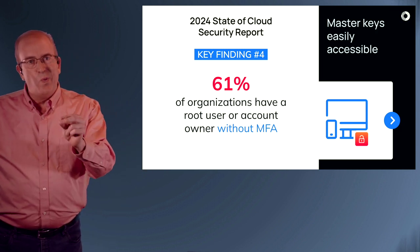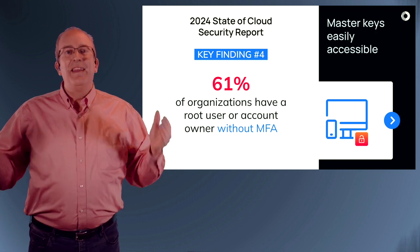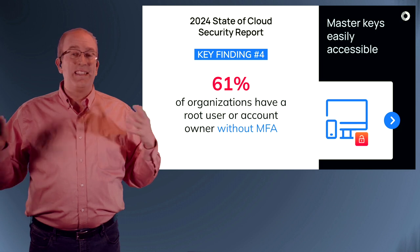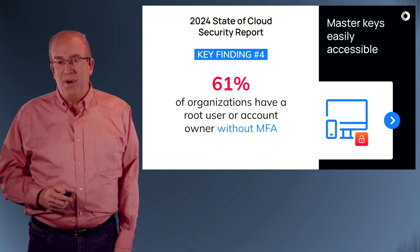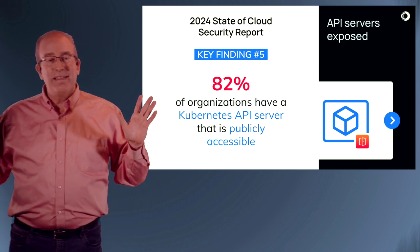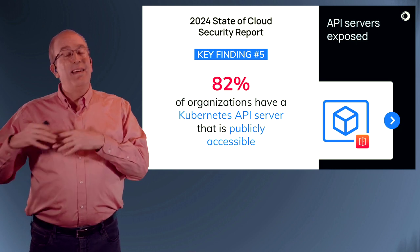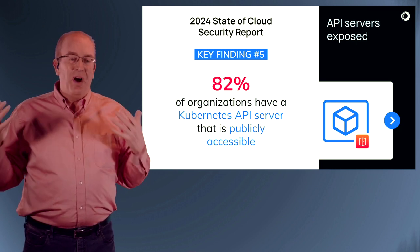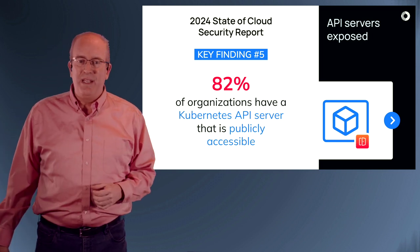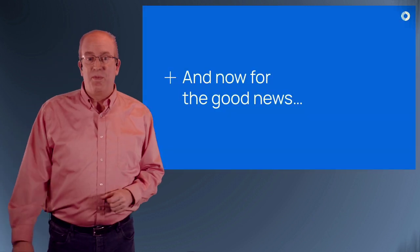Also three in five: root users or other administrative accounts like an account owner that do not have MFA, which basically means those keys are easy to access and steal. Three out of five organizations have that problem. And our fifth finding: APIs — always our favorite thing. Kubernetes API servers, things that should be behind a firewall or otherwise not publicly accessible. Four out of five organizations have publicly accessible API servers just for Kubernetes. Probably other API servers as well — come read the report for more details.